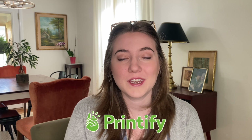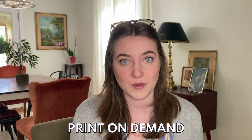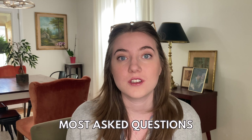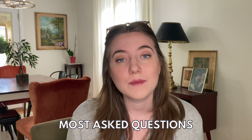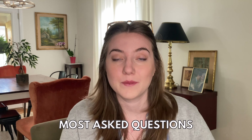Thanks to Printify for sponsoring today's video. You guys have some amazing questions when it comes to everything that goes into running a print-on-demand business. There are just so many different moving parts, so tons of questions arise all the time. In today's video, I'm taking the most commonly asked questions and doing my best to give you a really good answer based on my own experience.